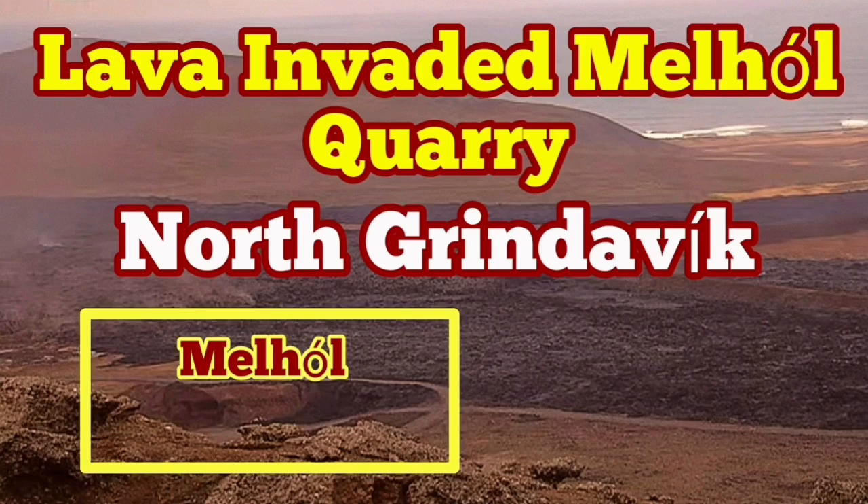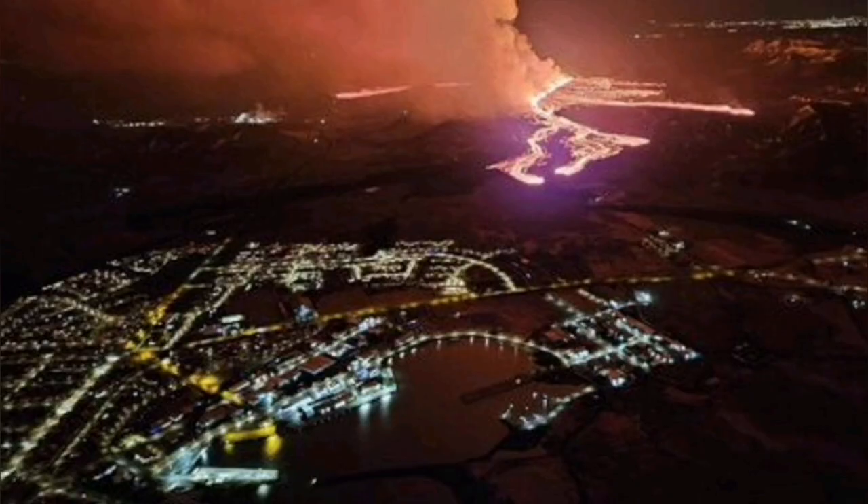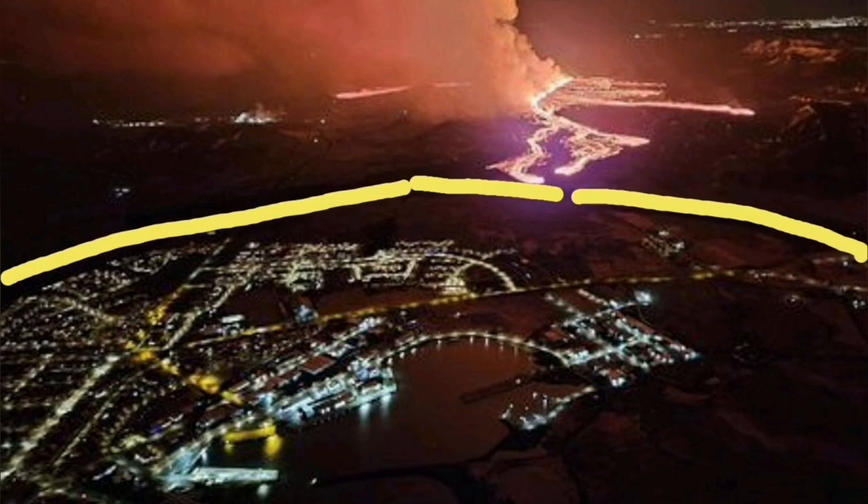The eruption, which started on Saturday the 16th of March, is still continuing. It created two streams of lava: one to the north, which covered road 43 near the Svartsengi Blue Lagoon.